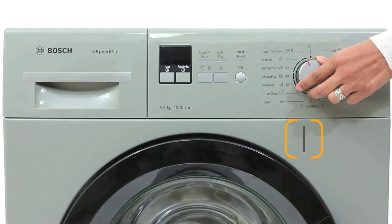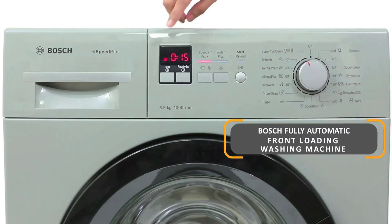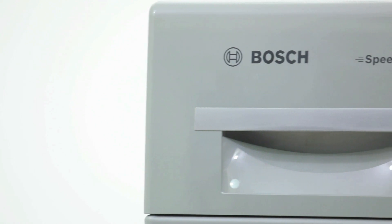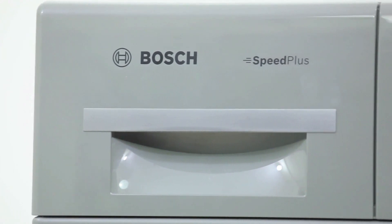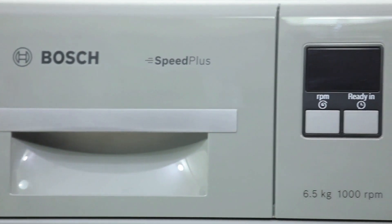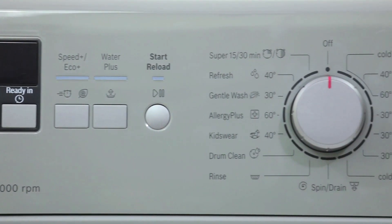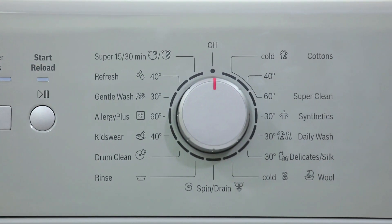For those who are always in a hurry, its super 15-minute, 30-minute program provides a perfect wash within 15 to 30 minutes. Its time-delayed 24-hour function ensures you can set the time and delay to give you fresh laundry as and when required. Its monsoon program provides quicker drying, perfect for wet and humid conditions.